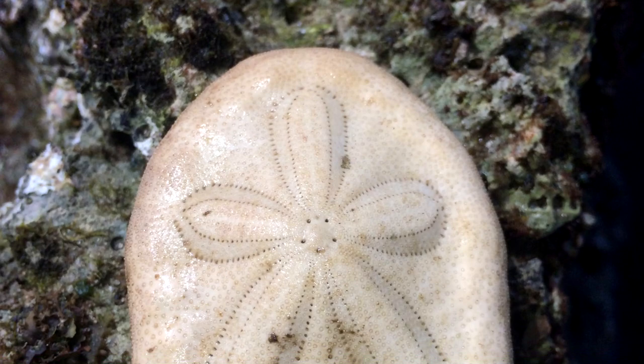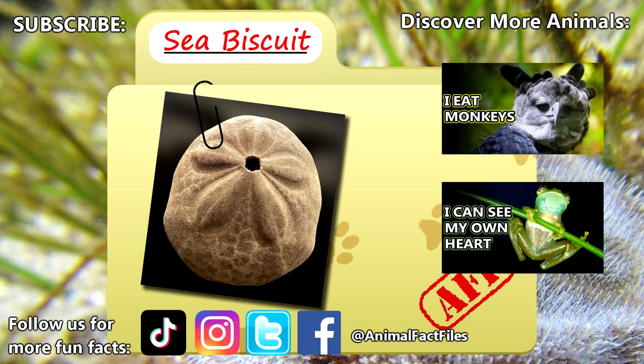For more facts on sea biscuits, check out the links below. Give a thumbs up if you learned something new today. Thank you to our patrons, spikespiegel93, dad, and everyone else for their support of this channel. And thank you for watching Animal Fact Files.